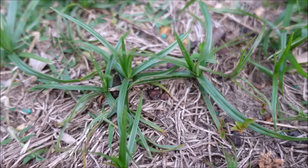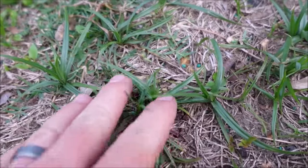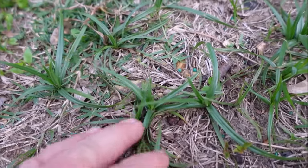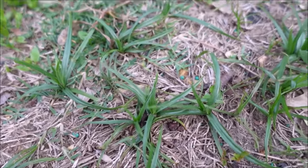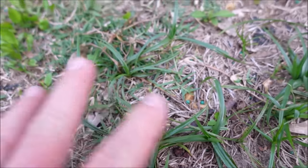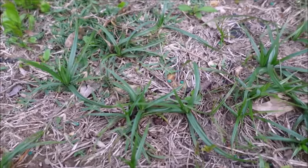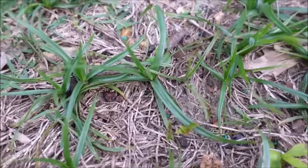Just to show you the difference quickly: is this kyllinga or nutsedge? This is nutsedge, okay? You can see the difference — it's like individual little clumps here, individual plants, where the kyllinga just mats up. Sometimes a yard is full of kyllinga, but this here is nutsedge.